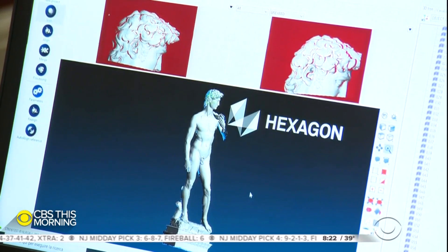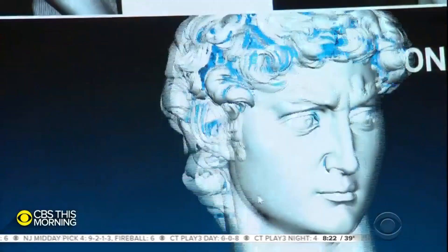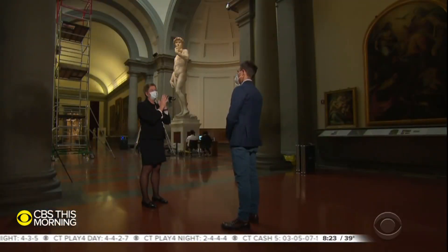They're also making a physical twin. The next step is to feed the data into a colossal 3D printer, then glaze the synthetic copy in marble powder. The final product will star at the Italy Pavilion of the World Fair in Dubai this October.